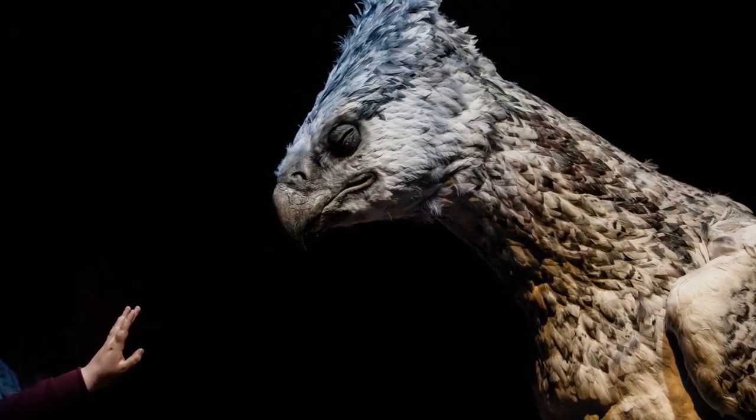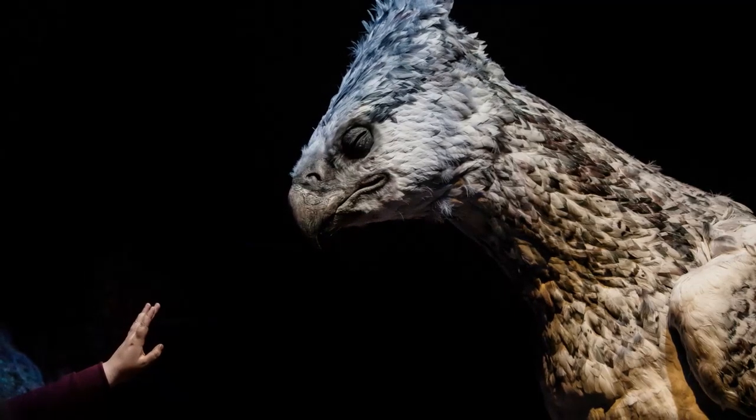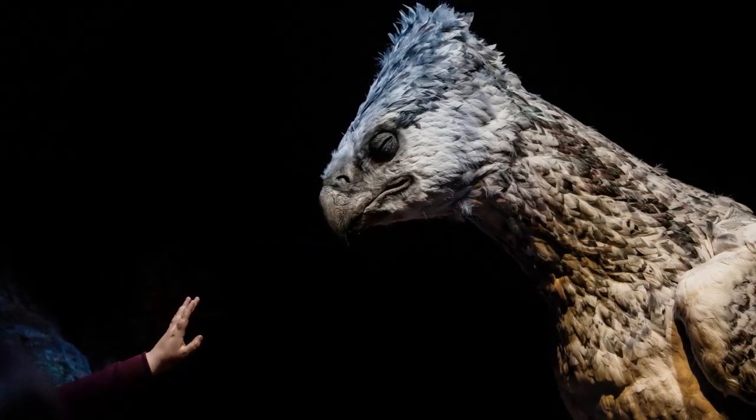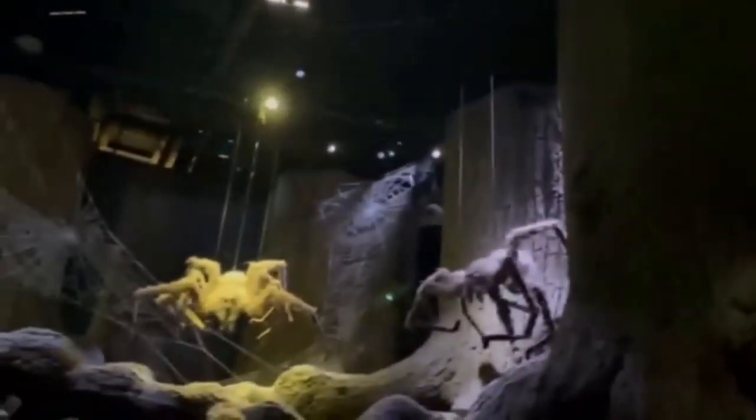Finally, we head to the special effects and animatronics section. Here, you'll discover how magical creatures like Buckbeak the Hippogriff and Aragog the Acromantula were brought to life. It's a testament to the blend of creativity and technology that makes the impossible possible. From the tiniest prop to the grandest set, everything is a testament to the magic of filmmaking. So, are you ready to continue the journey?